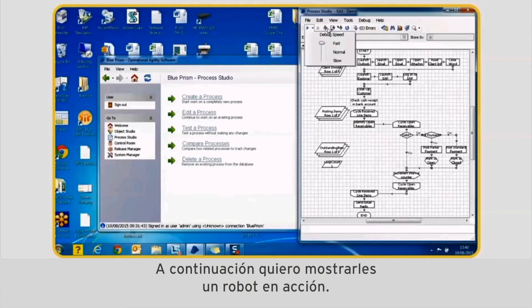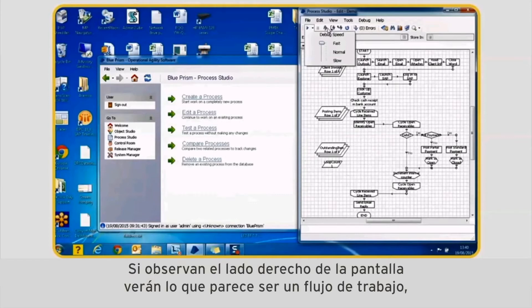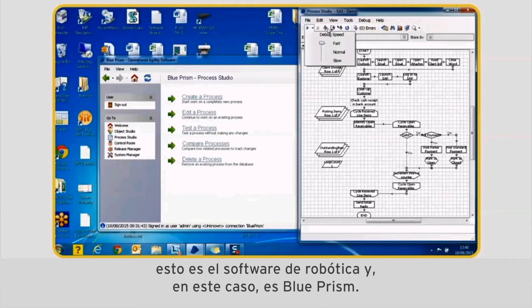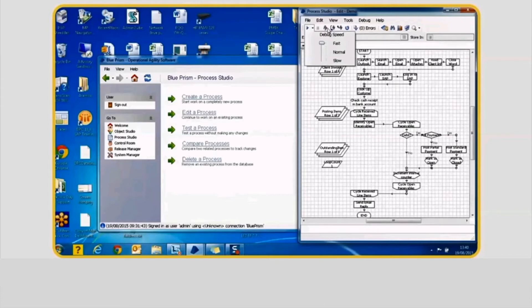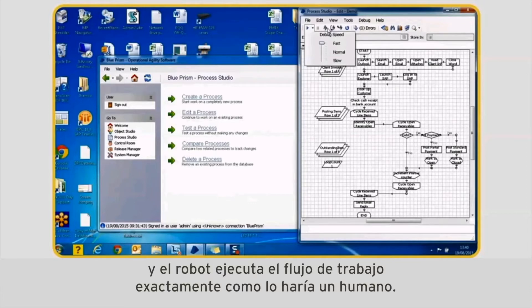What I'd like to do now is show you a robot in action. If you look on the screen on the right hand side you'll see what looks like a workflow. This is software robotics, in this case Blue Prism. It's software that sits on a desktop and effectively the robot goes through the defined workflow and actions the workflow exactly as a human would.